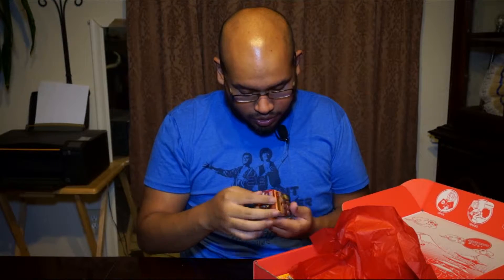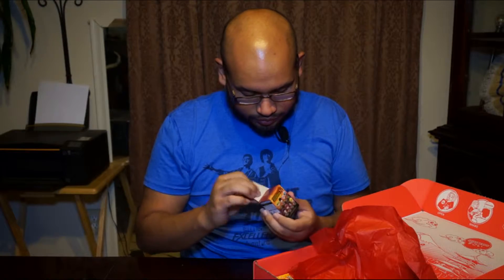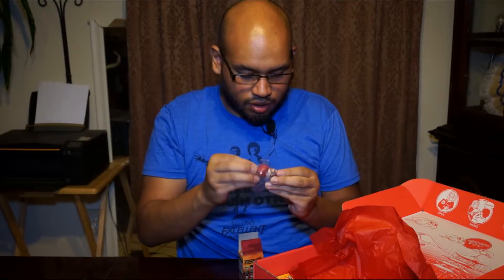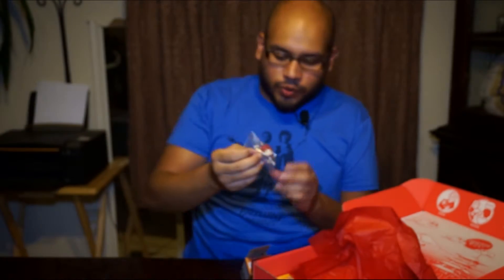I got a Naruto! Another little Naruto — isn't that cool? Let me check it out, let me see how this little Naruto looks. Oh damn, I got the God of the Sand. That's pretty cool. I actually really like this guy. All right, we'll put this away.